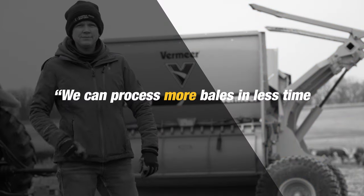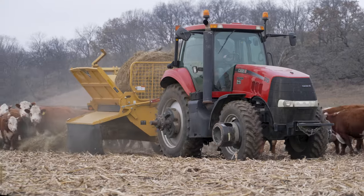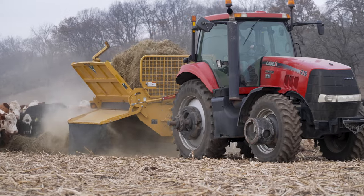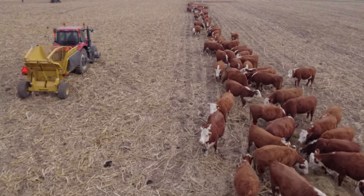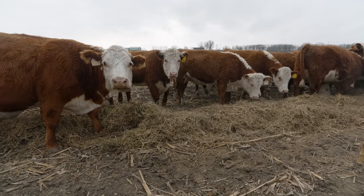We can process more bales in less time with the BPX 9010. It was just the two of us. For probably the first 10 years that I worked here, we were feeding 450 head of cattle if not more in a day, and we could do that within three or four hours. There's a lot of people that don't believe us when we tell them that — they say there's got to be more than just the two of you here. It just makes things so much easier for my father and I.